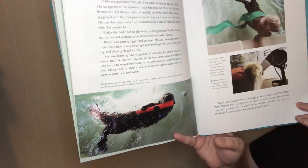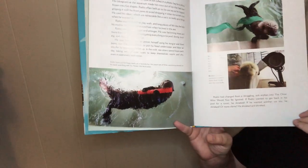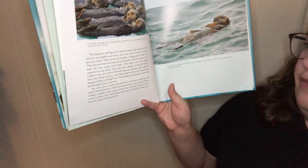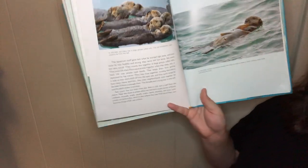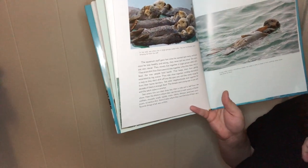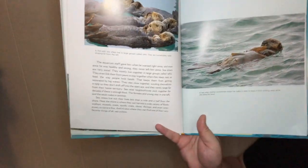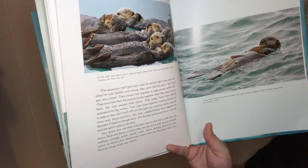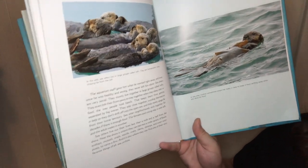Rialto had changed from a struggling orphan into an otter who would not be ignored. If he wanted to get back into his pool for a swim, he shrieked. If he wanted another ice toy or more clams, he shrieked and shrieked. Sea otters are very social — they mostly live together in large groups called rafts, and they even link their forepaws to stay together when they sleep or rest, the way people hold hands. That keeps them from getting separated in big waves. They wrap themselves in kelp so they don't drift off into the open sea, and they rarely range far from their home territory.